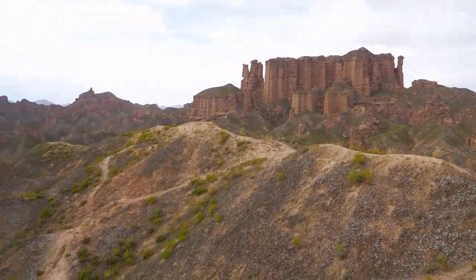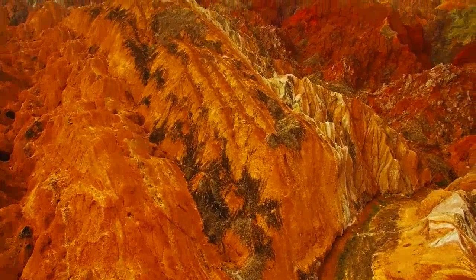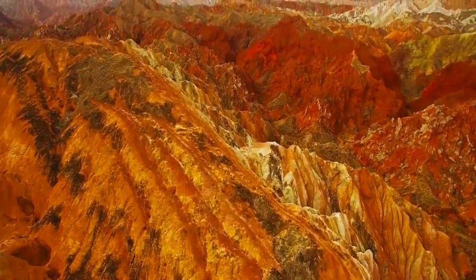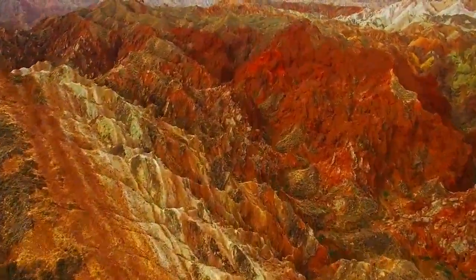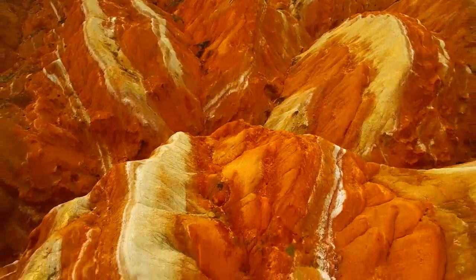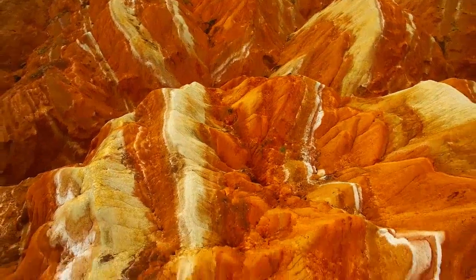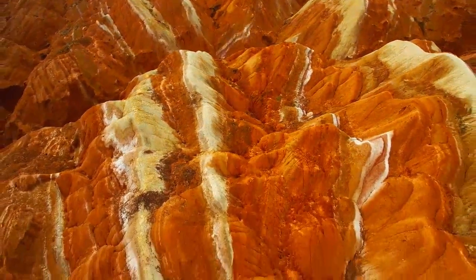Their peaks peeping through the mist and clouds produce mirage-like scenery of fantastic mountains and pavilions. About 540 million years ago, the area was once part of the ocean. Due to tectonic plate collision, the land folded and formed mountains, lifting above sea level. Red sandstone was deposited when rivers formed in the area. When the ground sank into a basin, mudstone was deposited on the red sandstone.